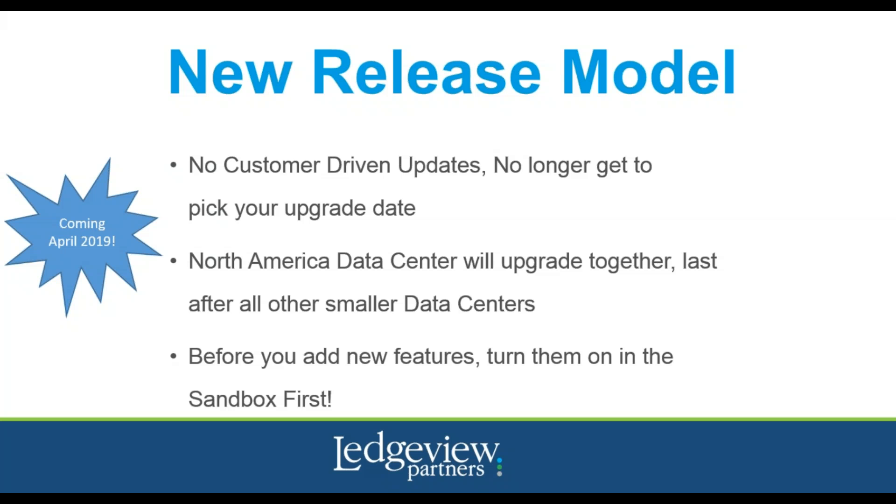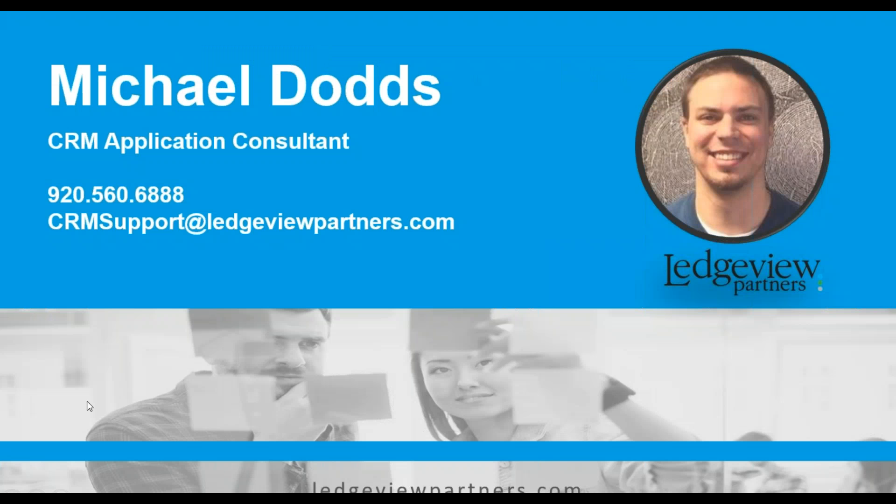With the April 2019 release, we will be all in it together, so don't worry — Ledgeview will be here to support you along the way. However, we cannot stress enough how important it is to get all of your deprecated code updated before this release in April 2019. Now, to get to today's featured topic, I will turn it over to Michael Dodds, Application Consultant with Ledgeview Partners, as he shares his highlights for the October 2018 release.